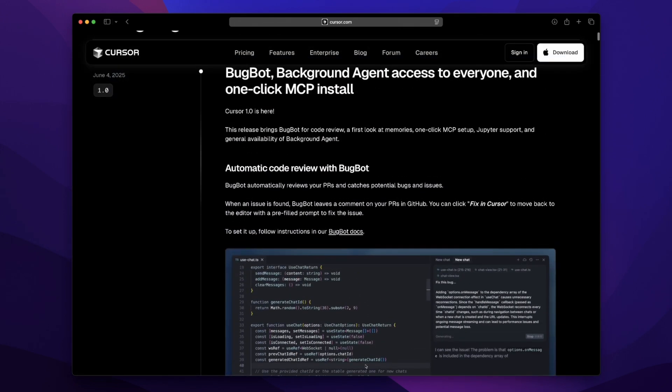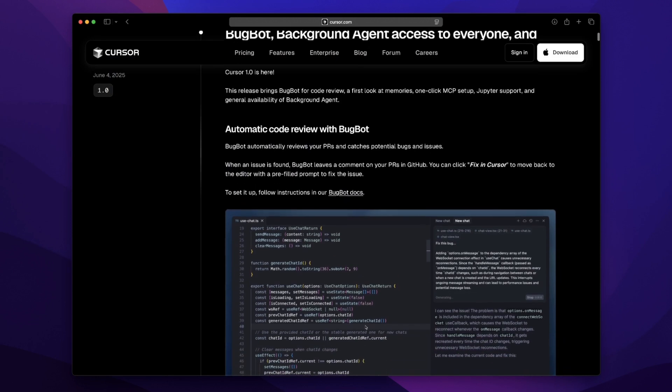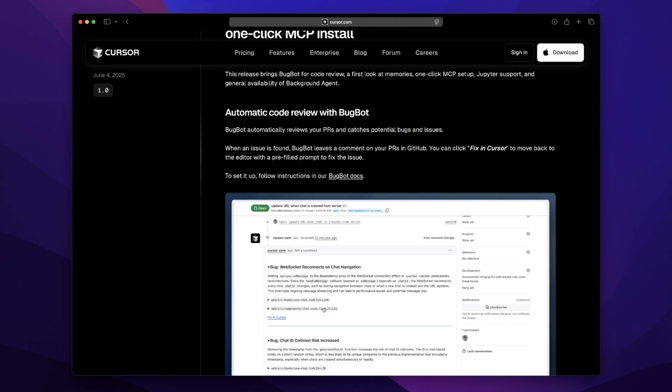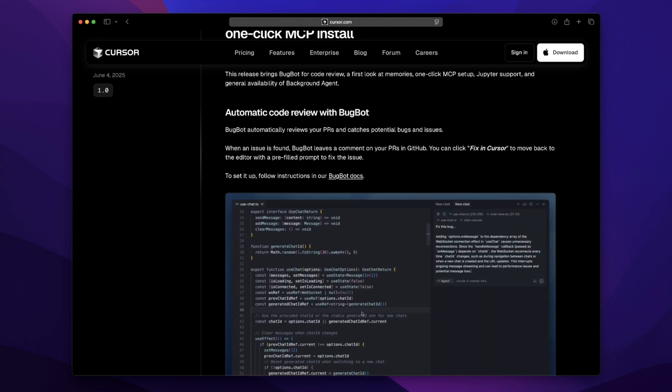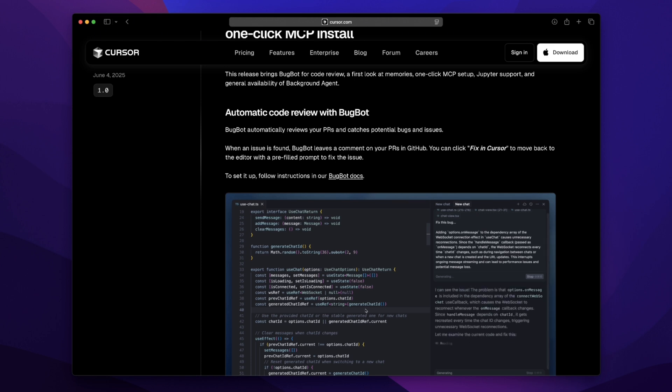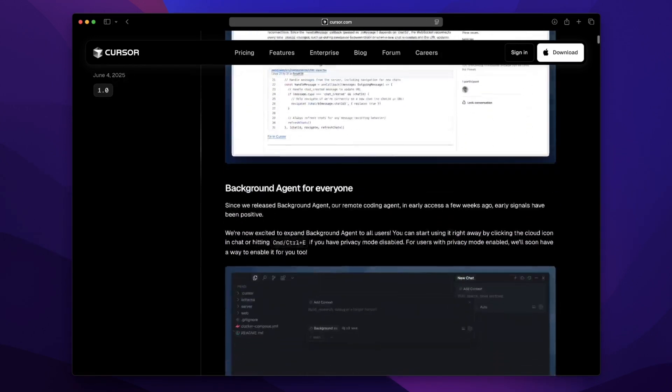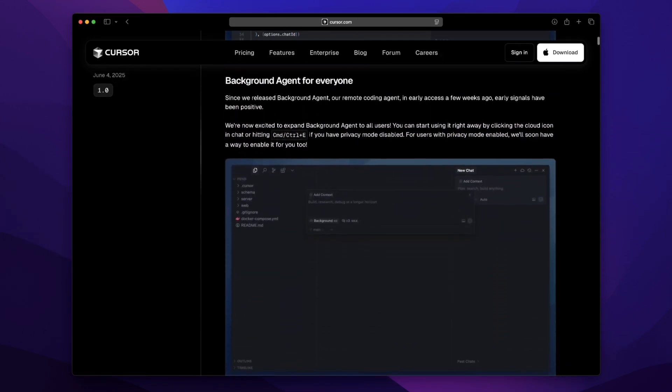Imagine not having to context-switch constantly between GitHub, your editor, and back again. It might seem like a small feature, but trust me it feels massive. For someone like me who's often juggling multiple projects solo, this is game-changing.